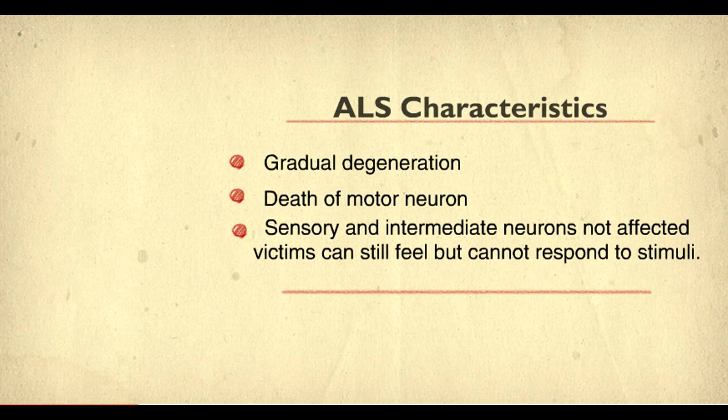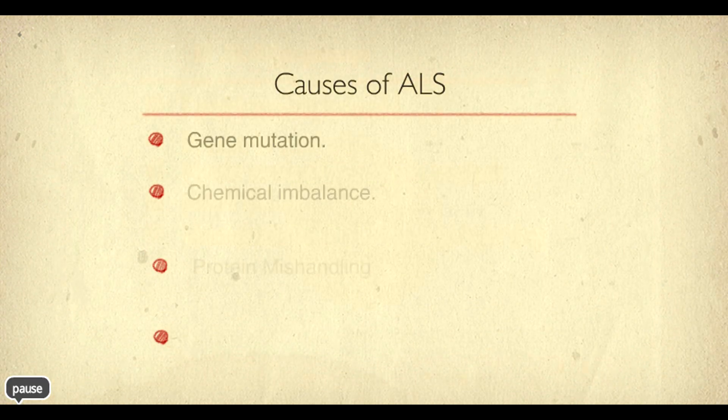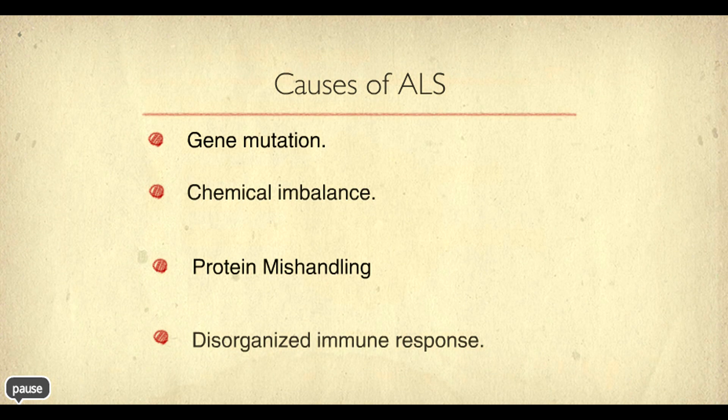Symptoms of ALS include trouble grasping objects, change in vocal pitch, muscle weakness, slurred speech, and sometimes even trouble breathing. ALS can be caused by gene mutations, chemical imbalance, protein mishandling, or a disorganized immune response.